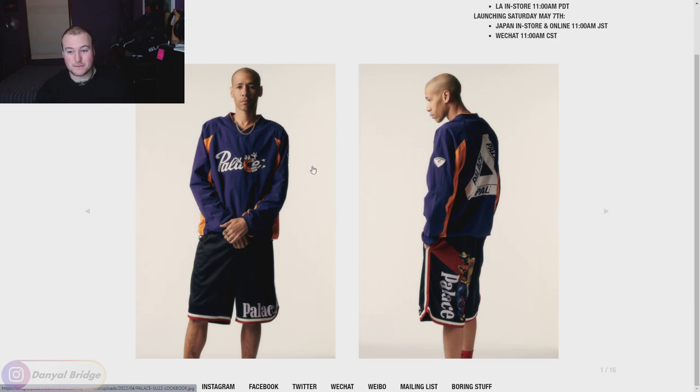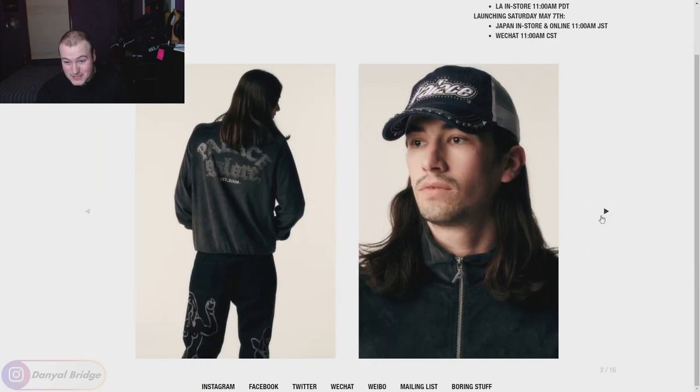Moving into the next lot, we get what looks to be - it's hard to really tell what the material is - a Palace jacket with 'Palace, established 2009' done in what looks like rhinestones or something similar. The piece isn't speaking to me too much, though it's got custom Palace P hardware. We've also got a denim trucker hat studded with the Palace logo with studs all over it. It's okay, but it's really not gripping me at the moment.